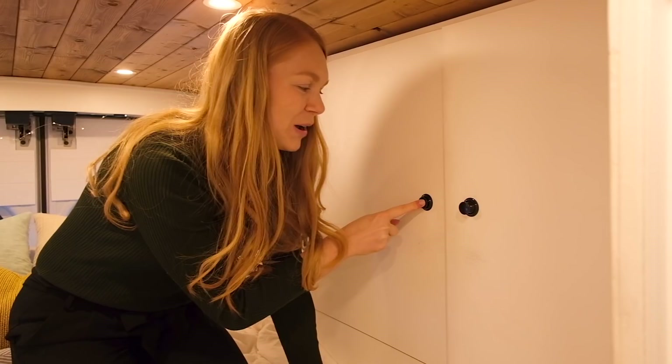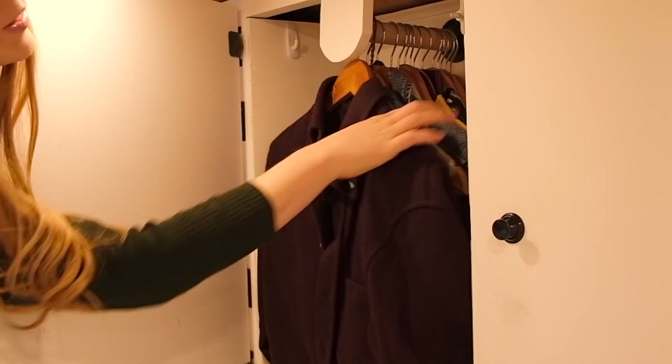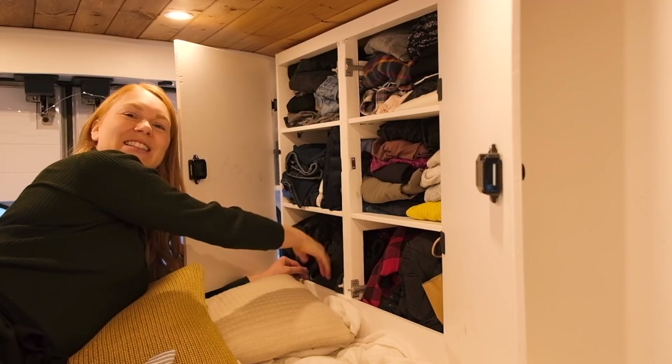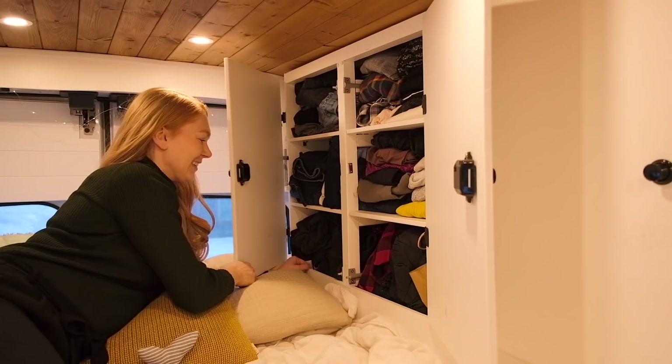This is a pretty unique part of our van — we wanted somewhere we could actually hang clothes, so this is our closet. We have a bunch of clothes on hangers here and a little more storage beneath that. Back here we have the rest of our clothing — my clothes on this side, Brian's on this side, dirty laundry down here, and extra layers of clothes down there.